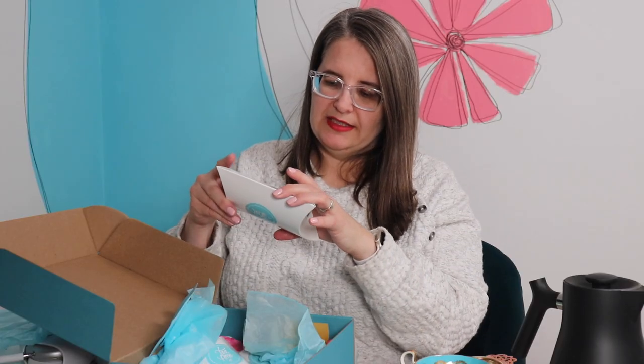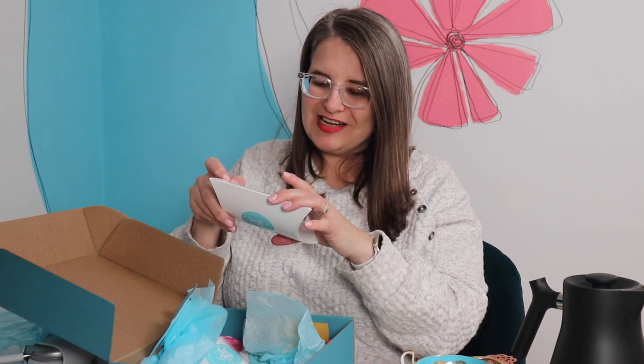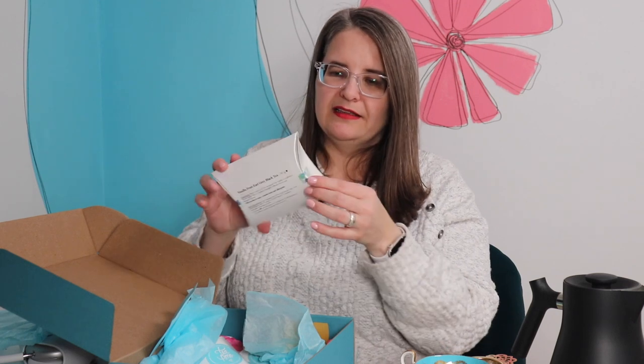For one heaping teaspoon of loose leaf tea per cup, cover with boiling water, steep three to five minutes, and add milk and sugar to taste. I love these cute little boxes.